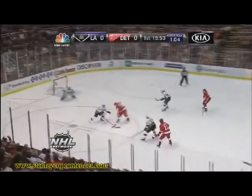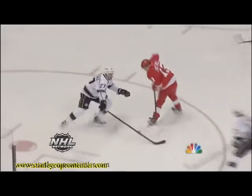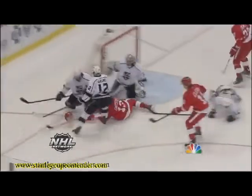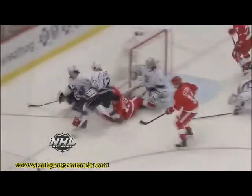Short-handed with Datsyuk moving in. Todrick — oh, was he ever leveled by Doughty? Helmet knocked off his head. How about this play by Datsyuk, working on Martinez? Drew Doughty — don't play the puck, play the man. And he does.